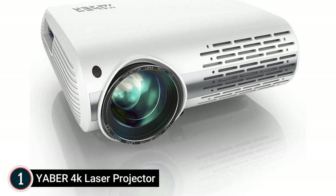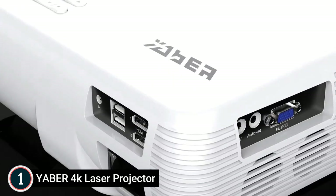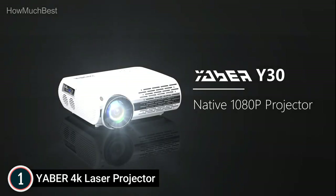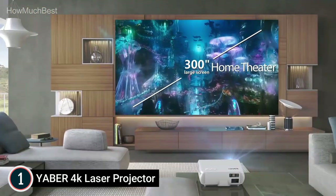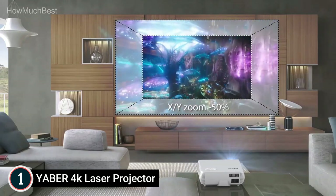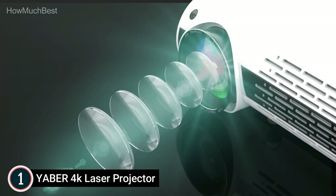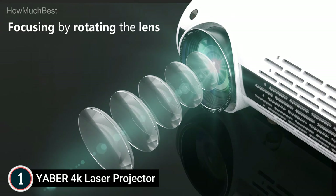The top one in our list is the Yeaber 4K Laser Projector. It features innovative 4D keystone correction with plus or minus 50-degree range and a zoom function, ensuring the projected image remains a perfect rectangle. The remote control makes it easy to adjust the screen, especially if the projector is suspended from the ceiling. It has a native 1920x1080 resolution with 9500L brightness, supports 4K video, and delivers sharp images from HD content without compression or downscaling — four times the resolution of 720p.